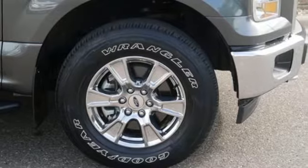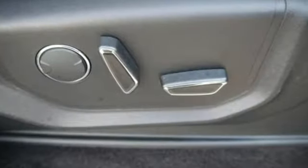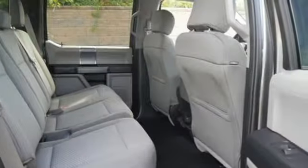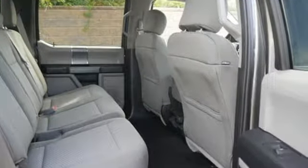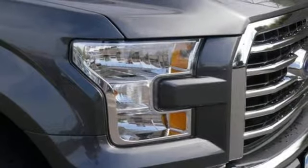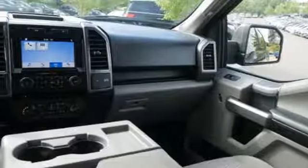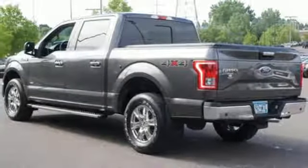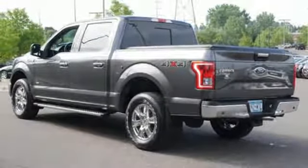It comes with all the amenities you need: Bluetooth wireless audio streaming, power heated mirrors, front heated and ventilated leather split bench seats, auto dimming rear view mirror, Wi-Fi hotspot, dual zone climate control, engine auto stop start feature, active grill shutters, electronic shift on the fly, and automatic transmission.